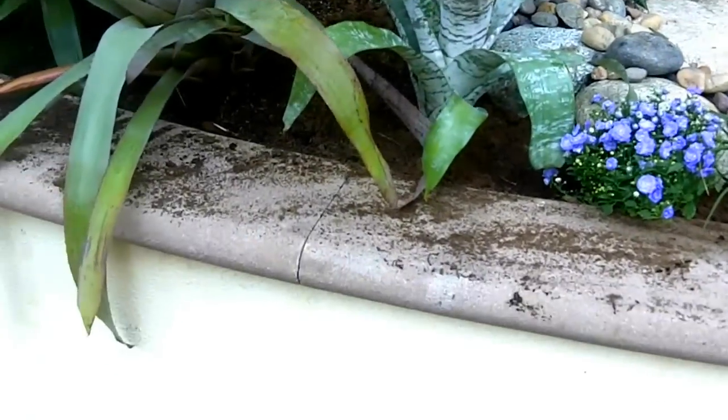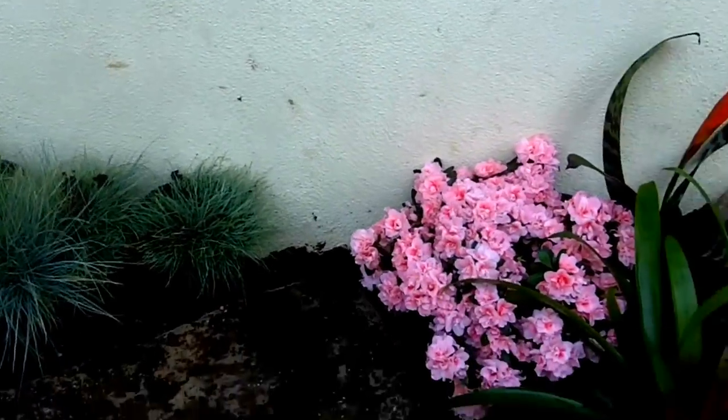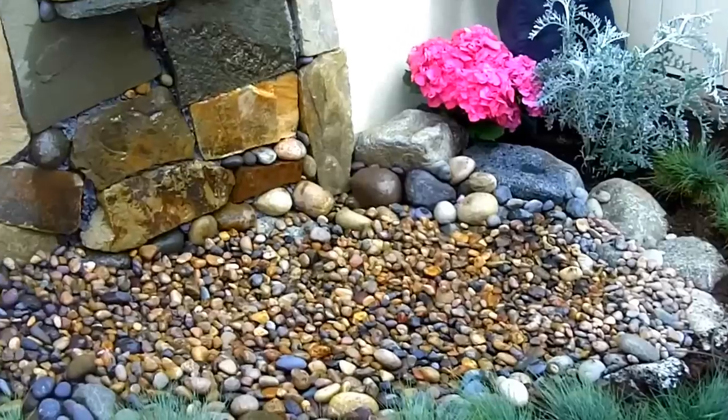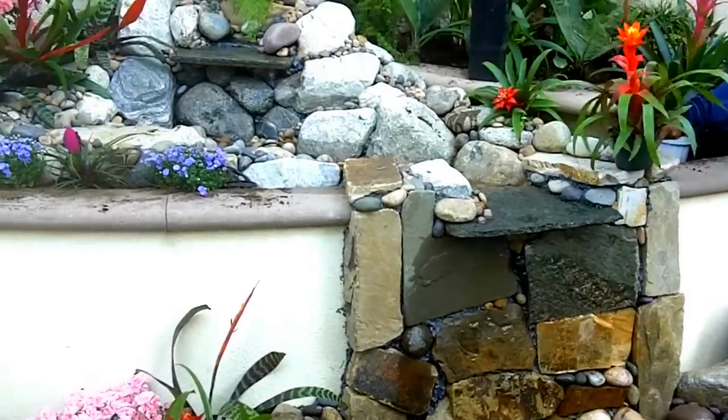We'll let you know when it gets done, but if you want to see the finished product, go to our page www.enviroscapela.com.